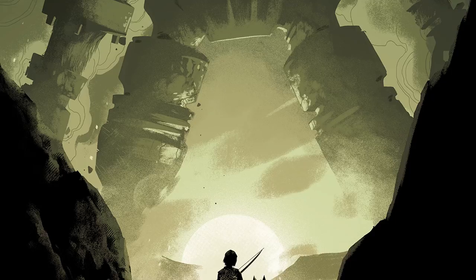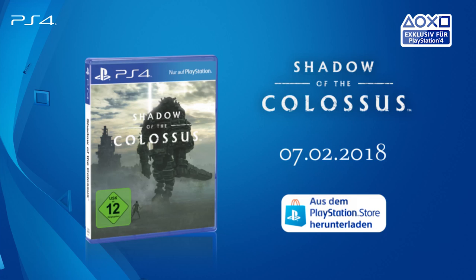Head over to the PlayStation blog to find out more and good luck. For the players.